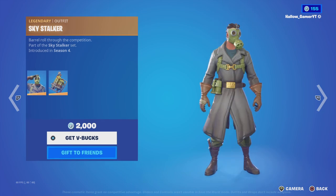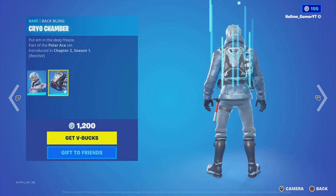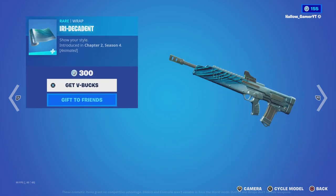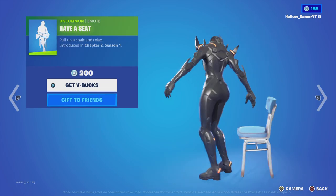Sky Stalker skin is back with its back bling, Snow Patroller. I've never seen this skin — this skin might be rare. A little Bounce Iridescent — got that. Have a seat.